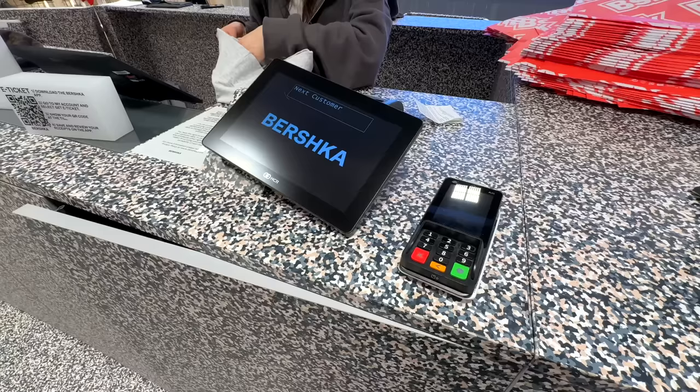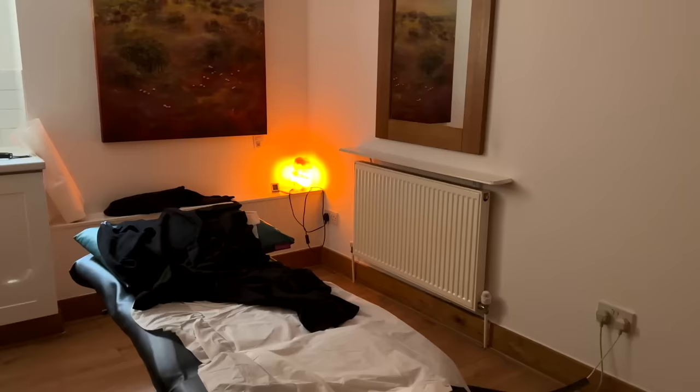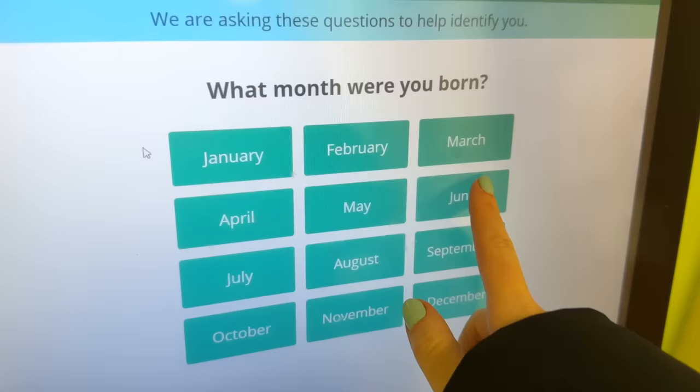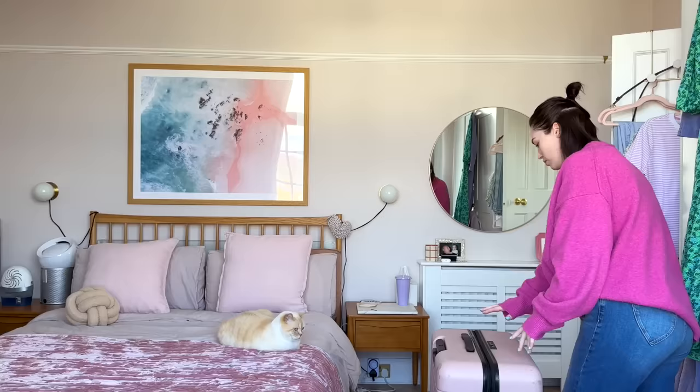Then the next morning I headed into town, did a couple more returns, and then I went to have my last massage on my legs after my lipoedema surgery. I've been having them weekly but this was my last one before flying to the US. And I also had my B12 at the doctor's.